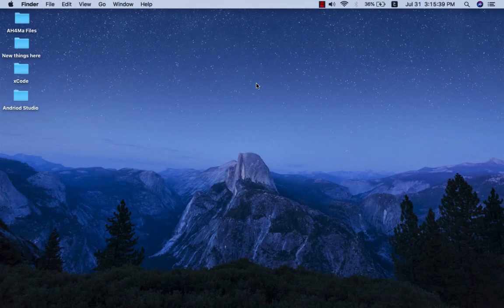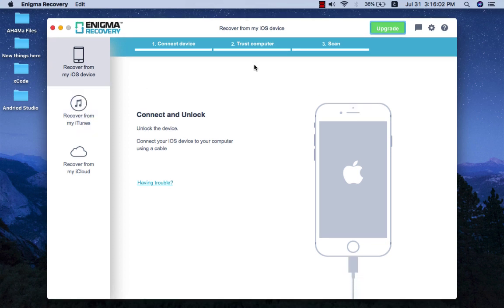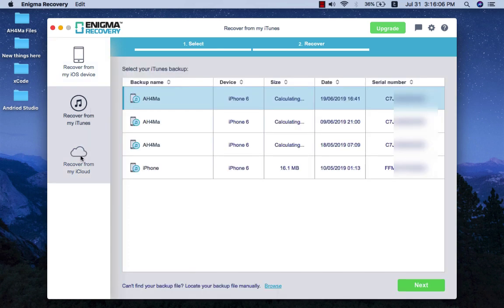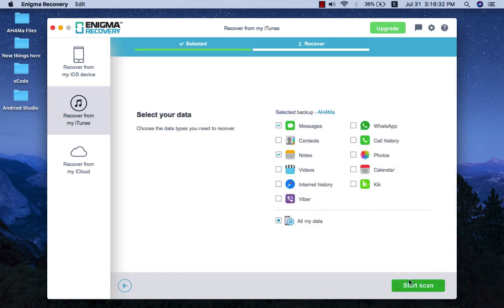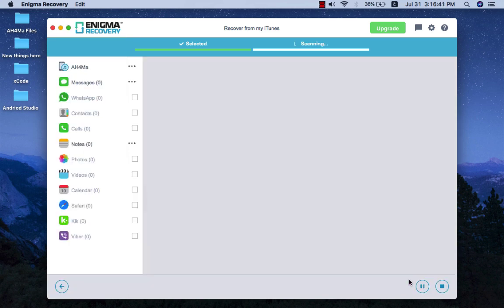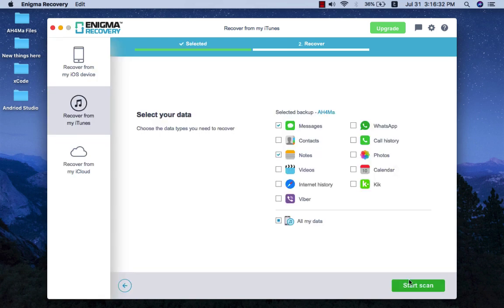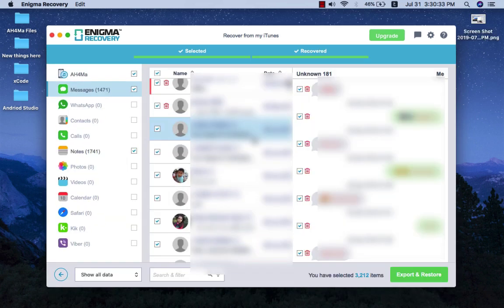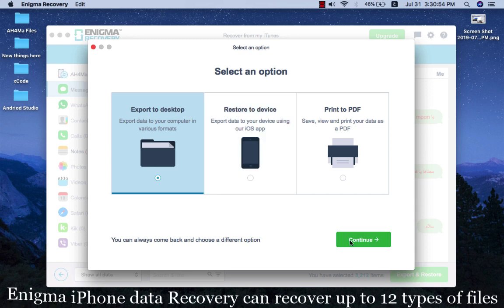Enigma iPhone Data Recovery. If you have lost or deleted your iPhone data, stay calm — you can recover your deleted messages, contacts, calls, notes, and calendar from your iPhone using Enigma Recovery desktop software. From there you can export or restore your deleted data back to your device with the free Restore iOS app. If your iPhone has been damaged, stolen, or lost, you can still recover your data by scanning your iTunes or iCloud backup file. Enigma iPhone Data Recovery can recover up to 12 types of files.